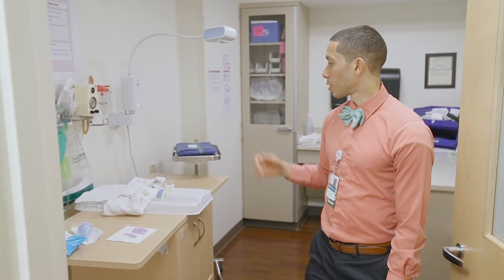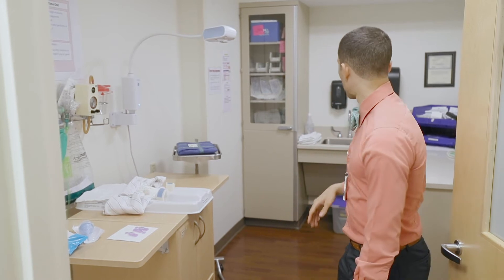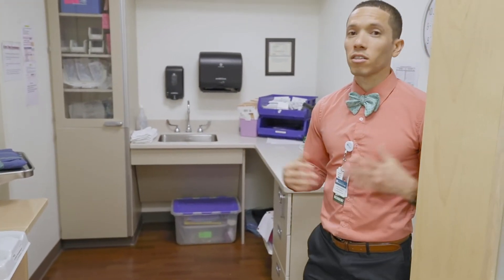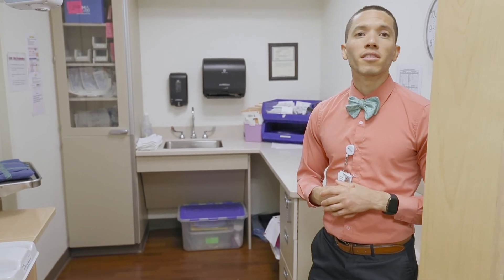This is our circumcision room where the nurse will hold the patient and we'll do our circumcisions. We also have microscope availability to check for rupture of membranes and for ferning. We have three triage rooms on OB where you'll spend a lot of time once you're on obstetrics, and also for your continuity deliveries.